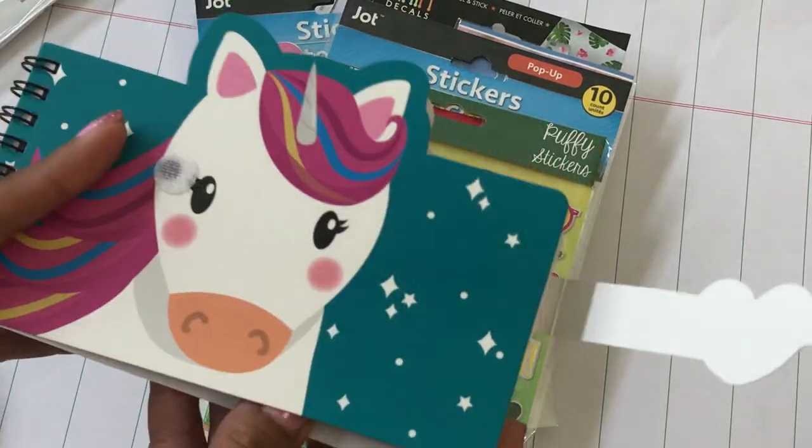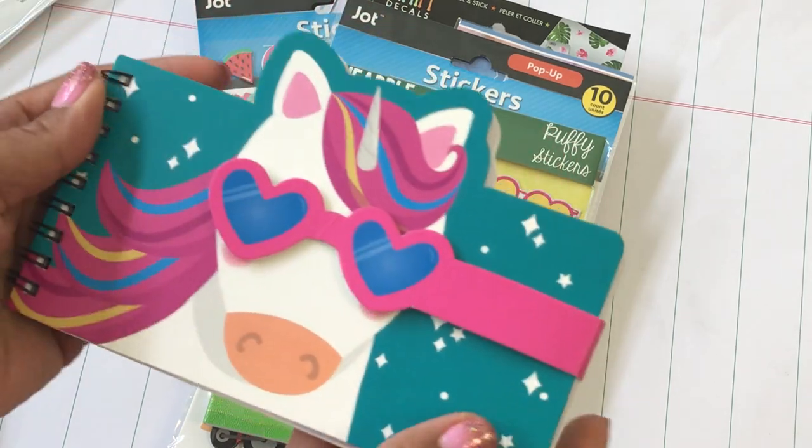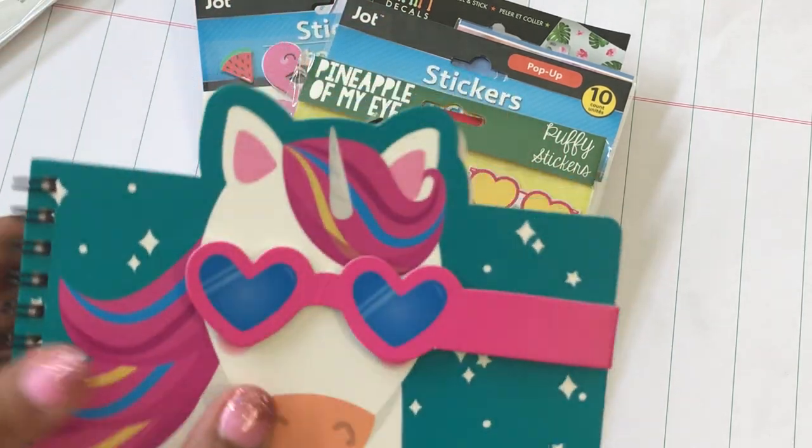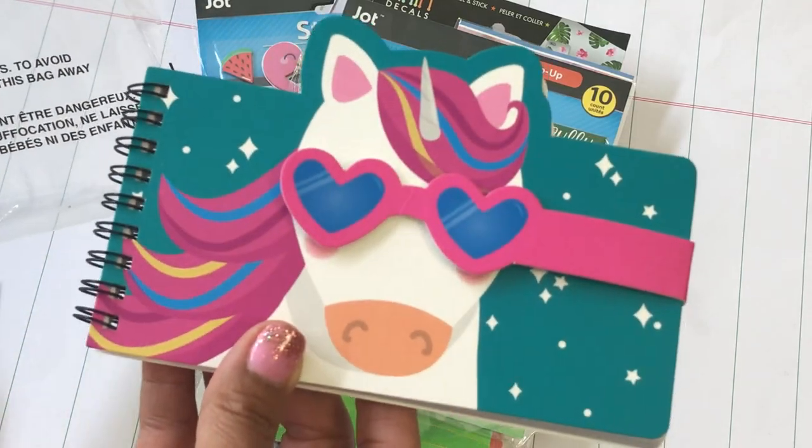On the inside you get a cute notebook — how super cute is that! I picked up one of those. They did also have a kitty cat version, which I didn't really care for, but I thought the unicorn was adorable so I picked that one up.